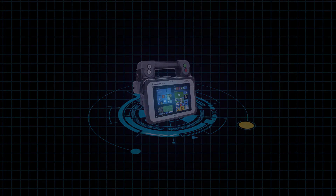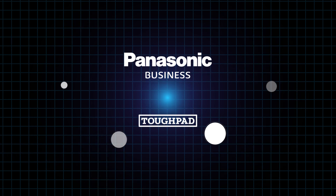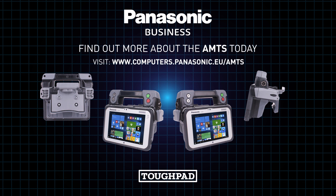The future of manufacturing is here, and Toughbook is helping to drive it. That's why most of the world's largest automotive companies use our devices. Care to join the revolution? Find out more about the AMTS today.